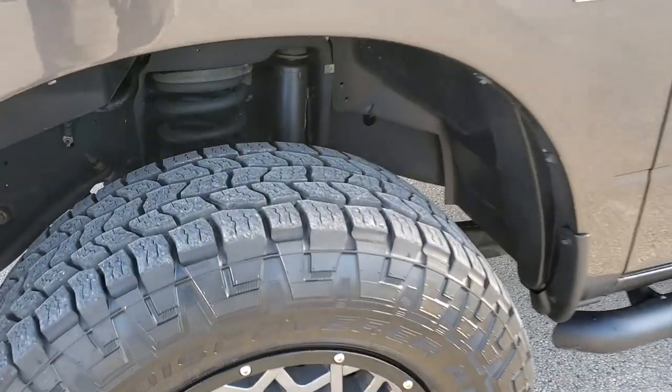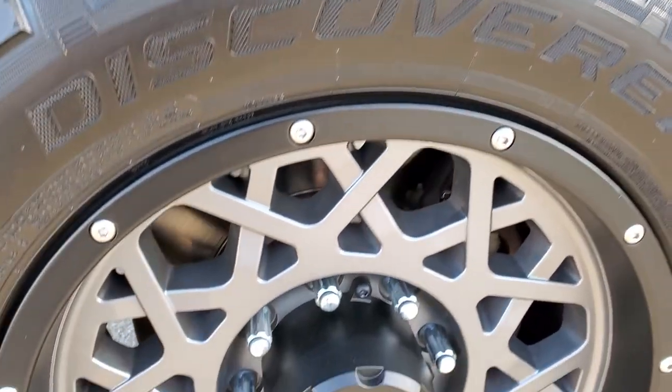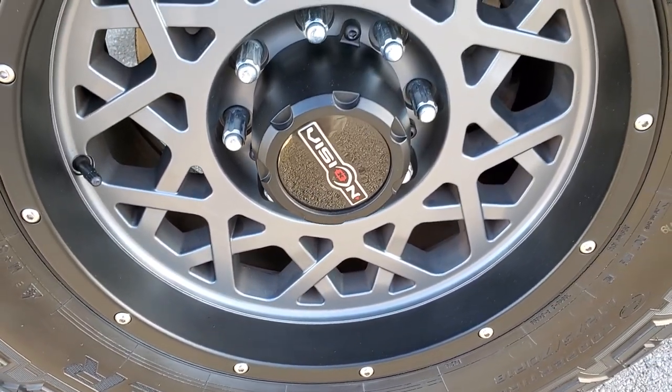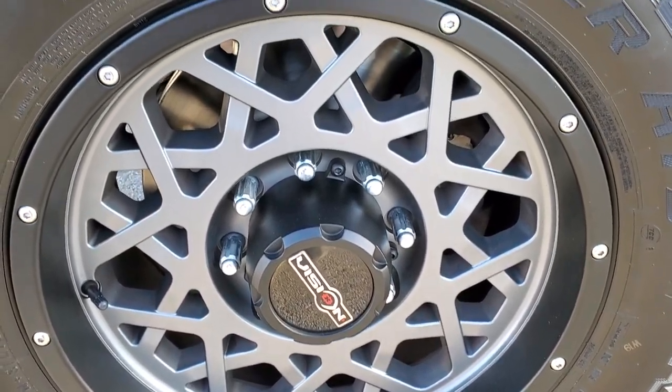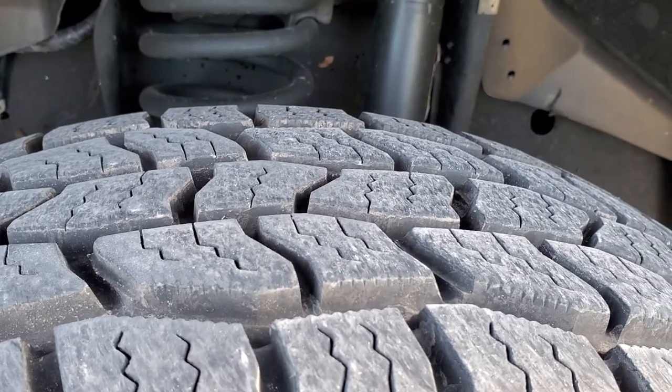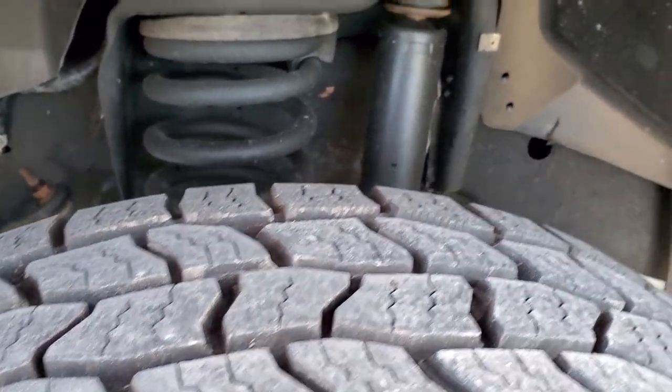This one comes with Cooper Discoverer AT3 tires — LT 275-70R18s — and they come with some really good-looking Vision painted alloy rims. These tires are really new; I'd say probably 80–90% of the tread left on them.